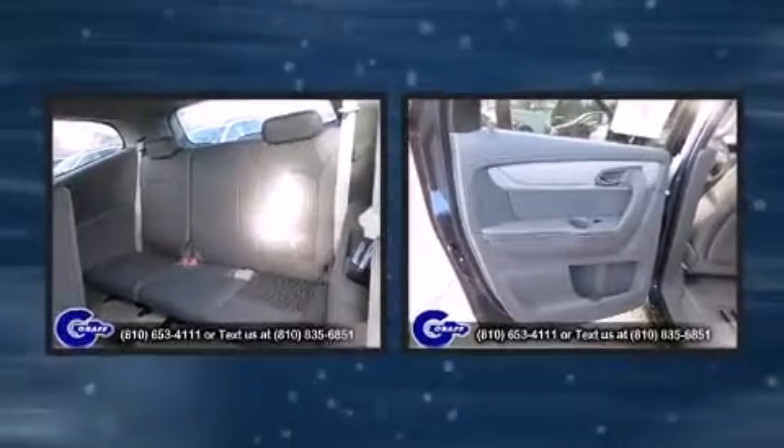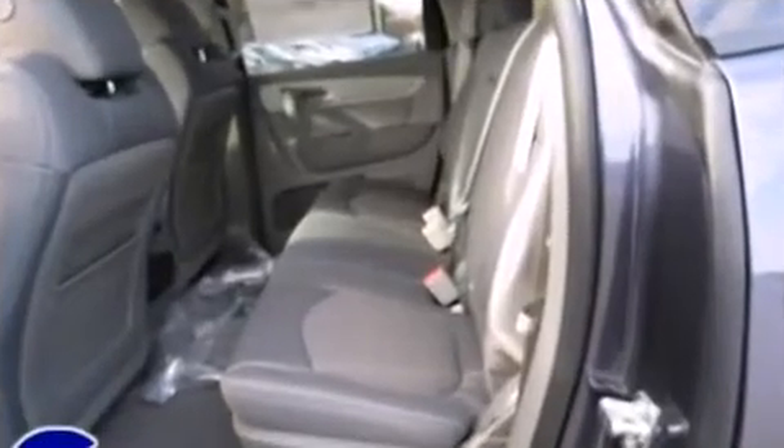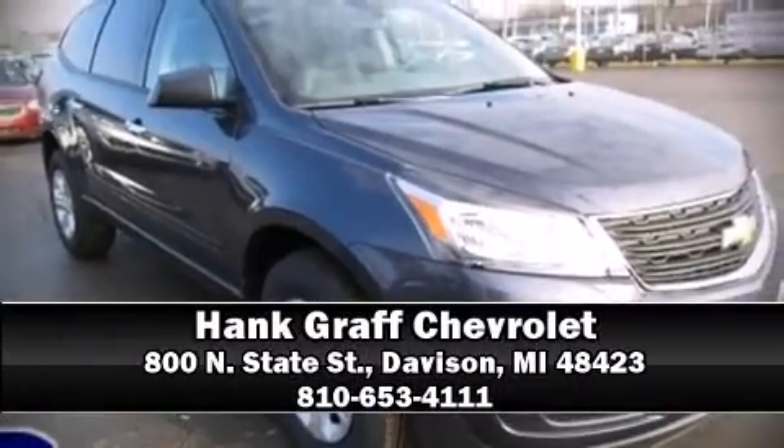When road conditions become unpredictable, rely on all-wheel drive to maintain outstanding control. Our experienced sales staff is eager to share its knowledge and enthusiasm with you. Stop in and take a test drive.